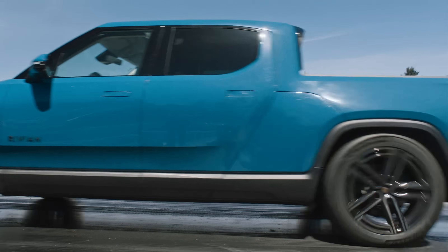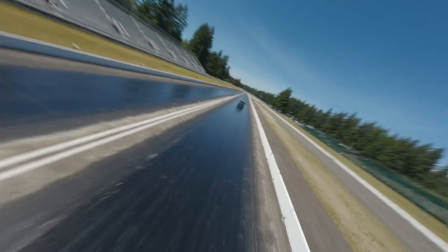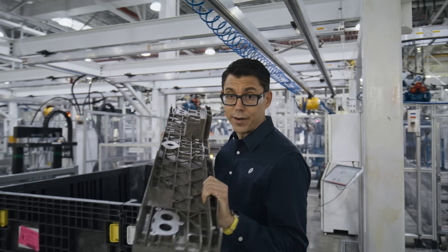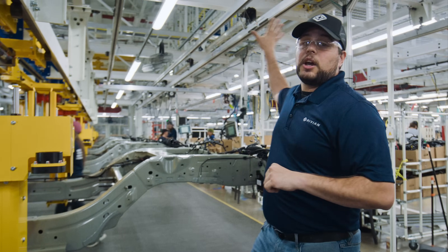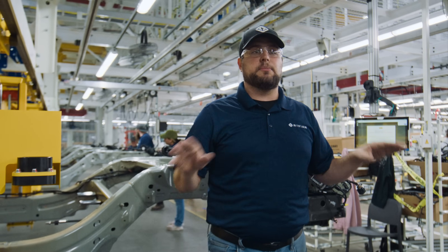We can talk about the incredible performance with our new quad motor, which does a quarter mile in ten and a half seconds. We can talk about the massive cost reductions we've achieved in our bill of materials — this part here takes close to 20 components and consolidates it down to one. It's easier to build: this system automatically marries onto the chassis. It's all automation — smoother and more seamless.